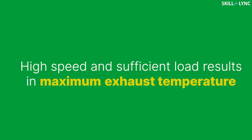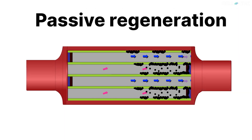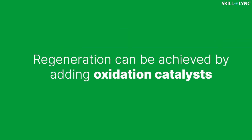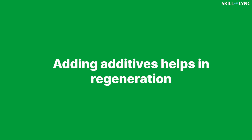When the engine runs at high speed and sufficient load, the temperature of the exhaust gas will be high. The regeneration of DPF will occur automatically during this time, and it is known as passive regeneration. Passive regeneration can also be achieved by adding an oxidation catalyst to the DPF substrate that can aid the oxidation process of soot particles. This type of system is known as a continuously regenerating trap. Also, adding additives to the fuel helps in the oxidation of the soot and incinerates them, resulting in passive regeneration.